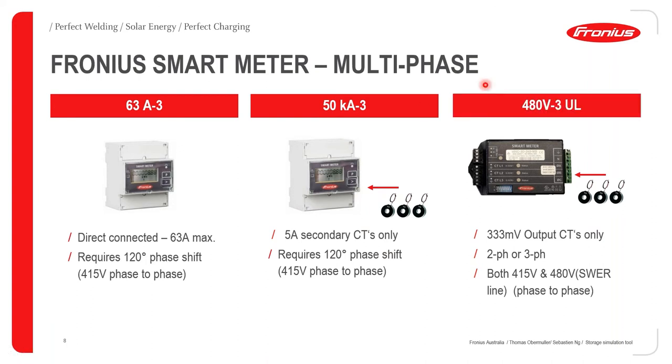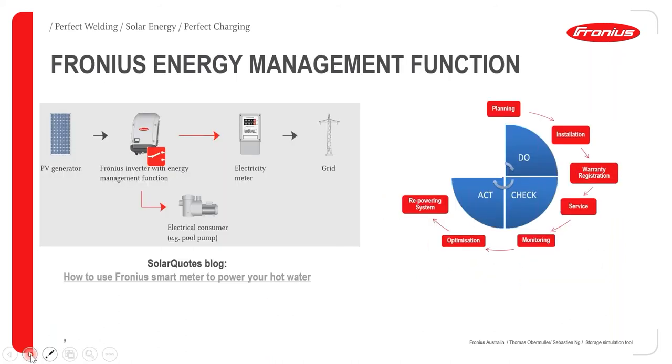There's also a 480 meter using 333 millivolt secondary CTs. The difference between the two three-phase meters is basically the CTs they use — one uses 5A, the other 333 millivolts. If you have a swirl line which is phase-to-phase 480V, the 480 meter is the best choice. For CT meter selection, I recommend choosing whichever is easier to diagnose if something is installed incorrectly.